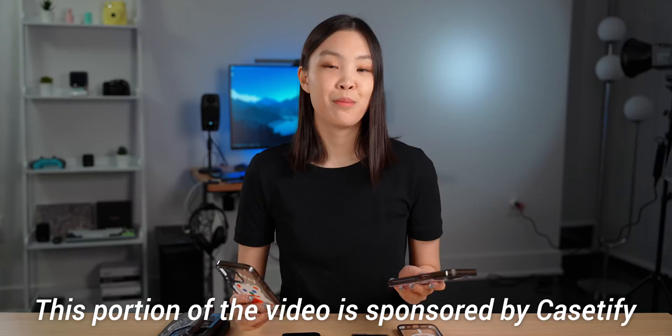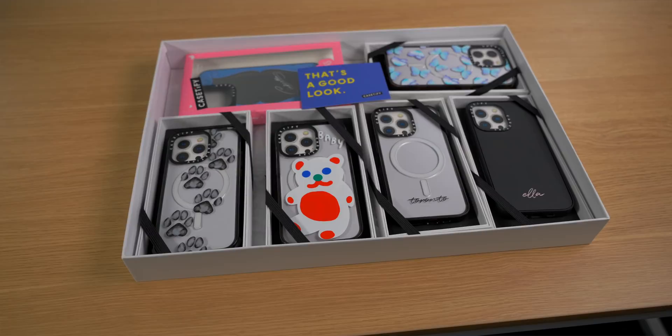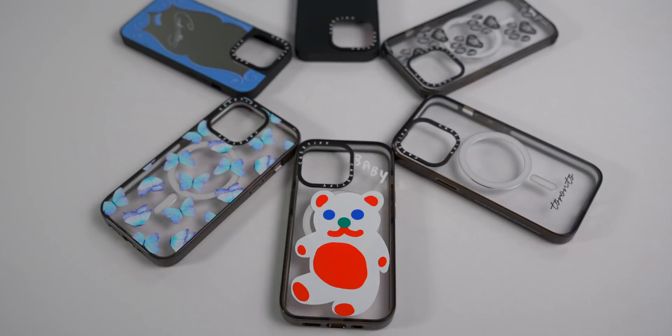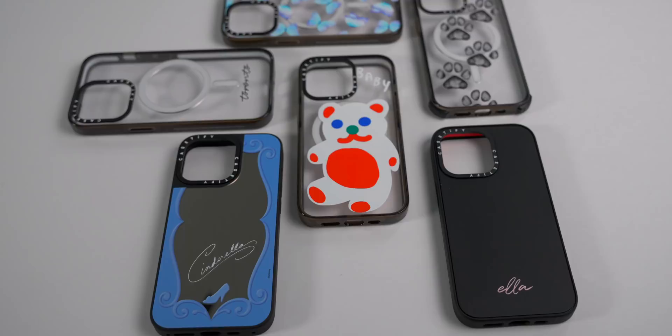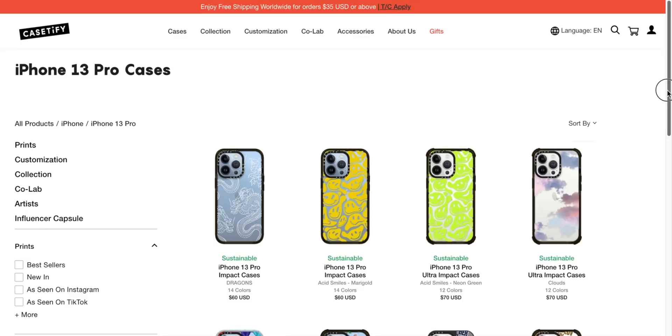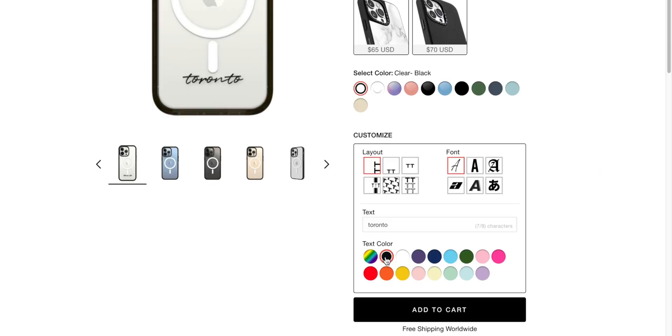Before we get into the video, I want to tell you guys about Casetify, the sponsor of this portion of the video. All of Casetify's cases come in 100% recycled packaging made with recycled paper and non-toxic soy ink. Their new impact and ultra impact cases are made of 65% recycled and plant-based materials. They are also 100% non-toxic and non-hazardous. Casetify's cases also feature Defensify, an antimicrobial coating that kills 99% of bacteria by preventing the growth of microbes and preventing bacteria from sticking to the surface. Casetify carries the largest variety of phone case colors and designs to fit any mood, and you can choose from curated prints or personalize a case with your favorite font and design layout for a truly custom case.